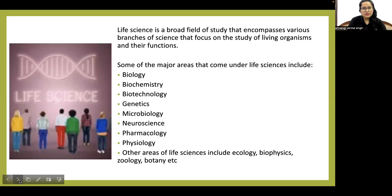First, let's see what life science is and who comes under this domain. Life science is a broad field of study that encompasses various branches of science focusing on the study of living organisms and their functions. Major areas include biology, biochemistry, biotechnology, genetics, microbiology, neuroscience, pharmacology, and physiology. Other areas include ecology, biophysics, zoology, and botany.